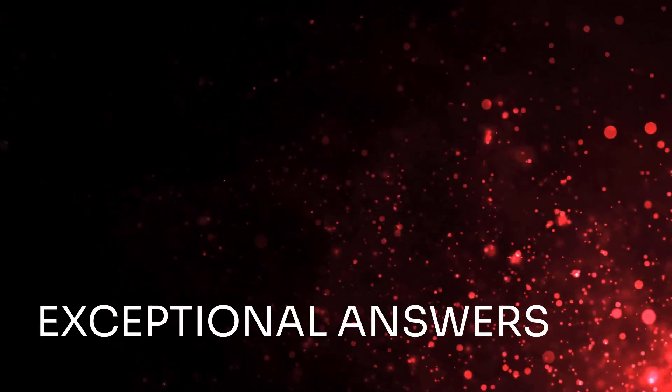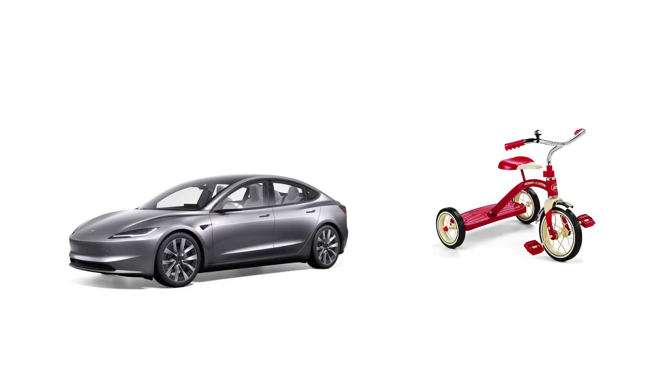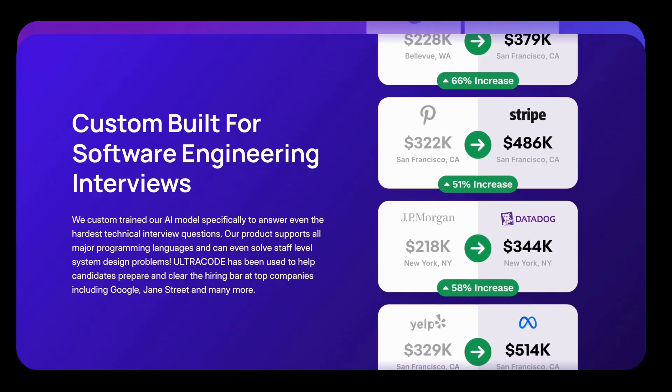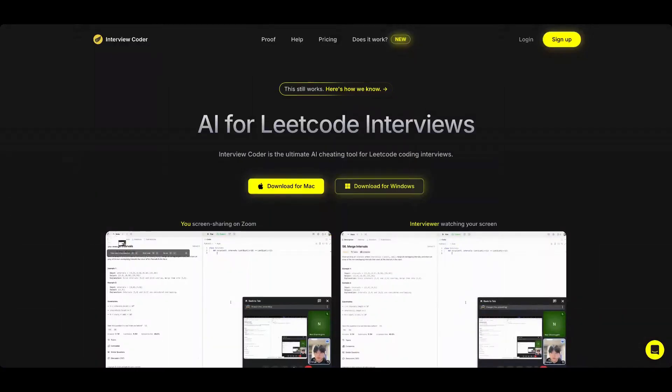Let's start with what impressed me. Ultra Code's answers are exceptional. I tested it side by side with Interview Coder, and it's like comparing a Tesla to a tricycle. Ultra Code breaks down everything so you can learn the answer in real time — night and day difference. I'm pretty sure it's because Ultra Code is specifically fine-tuned for software engineering interviews, while Interview Coder is just using generic foundational models off the shelf.